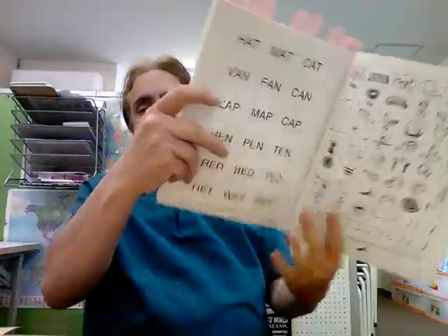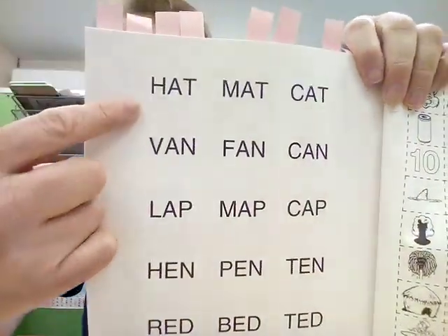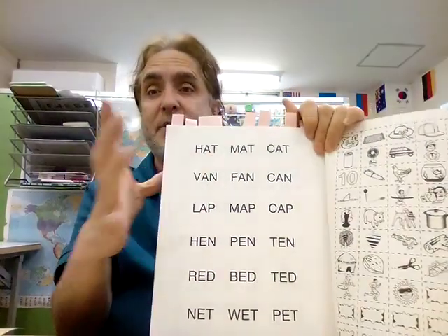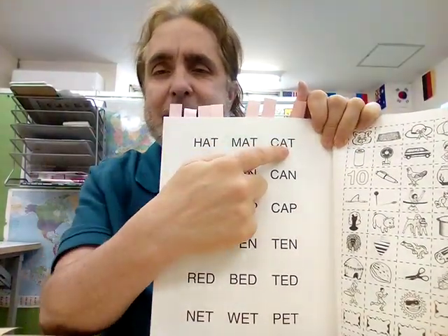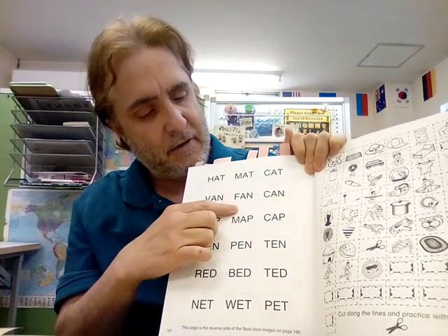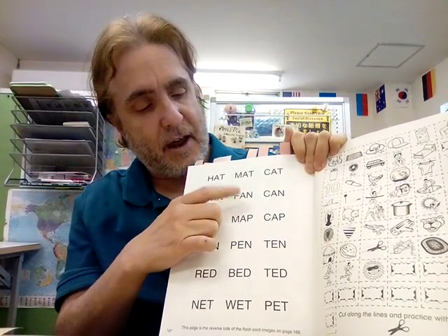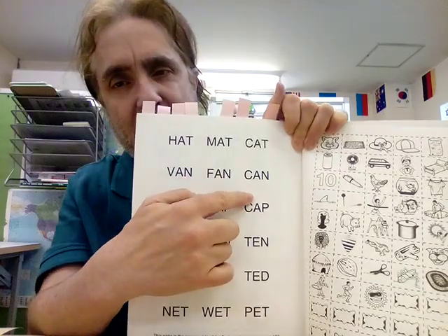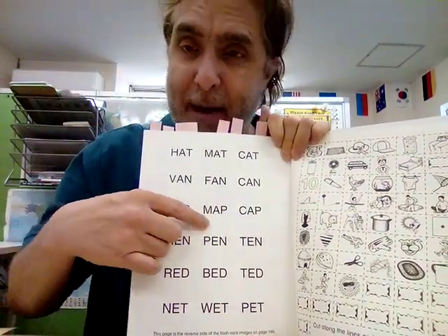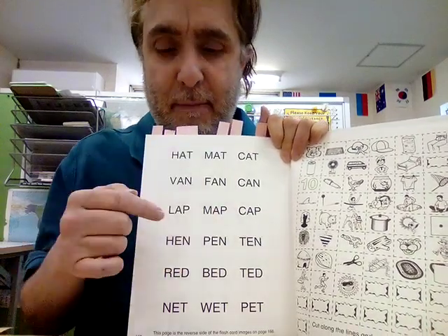Now I'll show you the words — can you do the gestures? H-ha-hat — put on the hat. Im-mat. C-ka-cat — do you remember the gesture? V-va-van. F-fan. C-ka-can. El-la-lap. Im-ma-map. C-ka-cap.